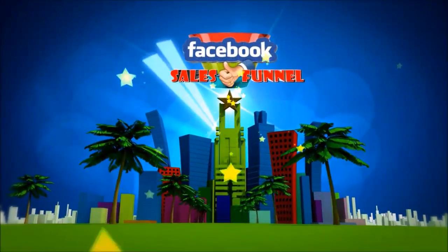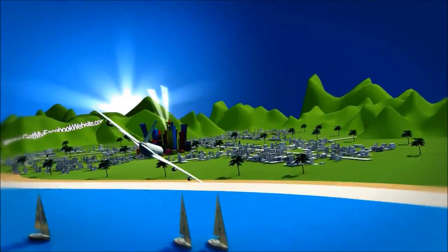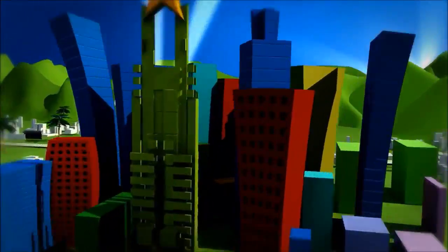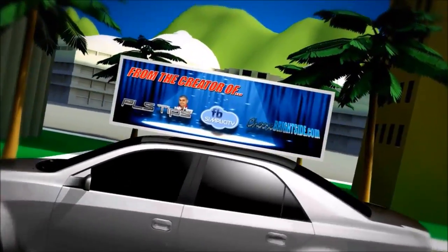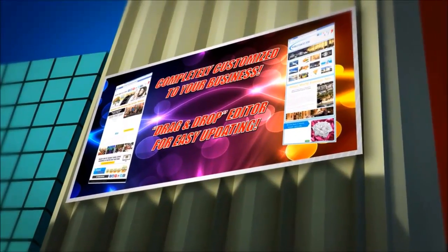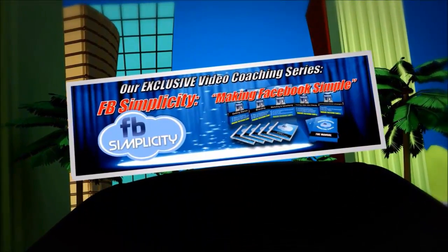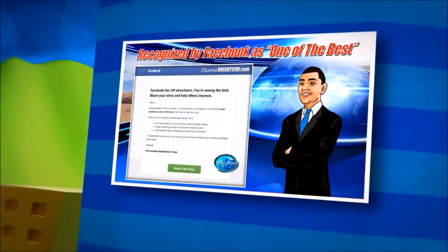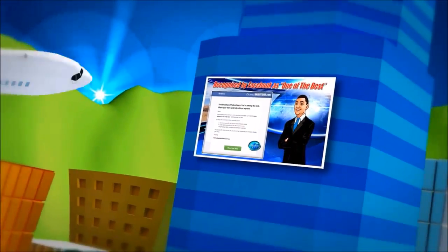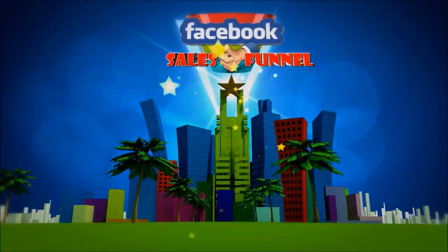Introducing the Facebook Sales Funnel — don't just generate likes, but actual paying customers too. We take your business to new heights with our one-of-a-kind HTML5 designs developed by Manny Lopez, the creator of FB Simplicity and PLS Tips with Manny. Completely customizable with a drag-and-drop editor. Make Facebook simple with FB Simplicity, our exclusive video coaching series. Everything you need to become a Facebook superstar. Get your very own Facebook Sales Funnel today at GetMyFacebookWebsite.com.